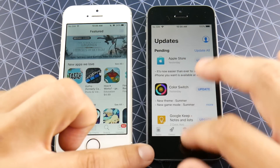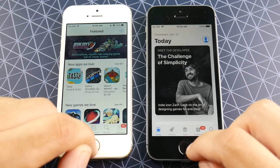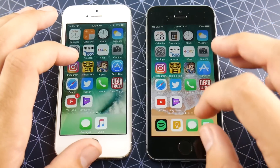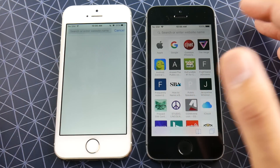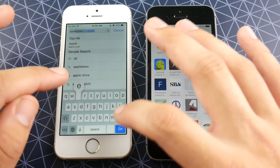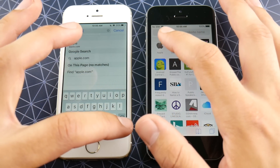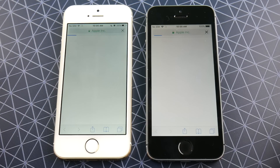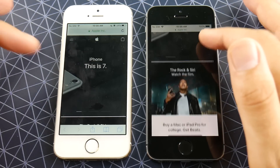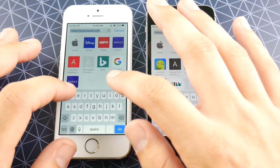In iOS 11 public beta 3, you can now refresh the Apps tab just as you could in developer beta 4. Coming home, let's go into Safari on both devices and do a couple of web tests. This might be network-based, but even if your software is faster, it will still be faster on the same Wi-Fi network if the software is better. Let's hit go on apple.com — you can see apple.com loads first for iOS 11. That was pretty cool — a win for iOS 11 public beta 3.